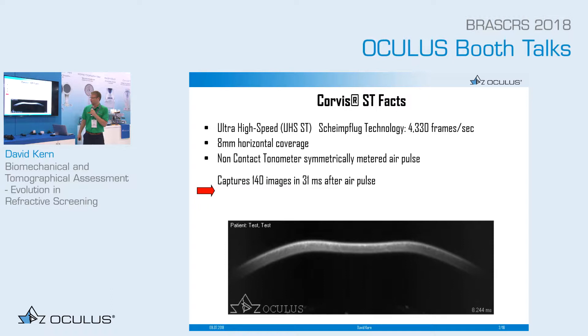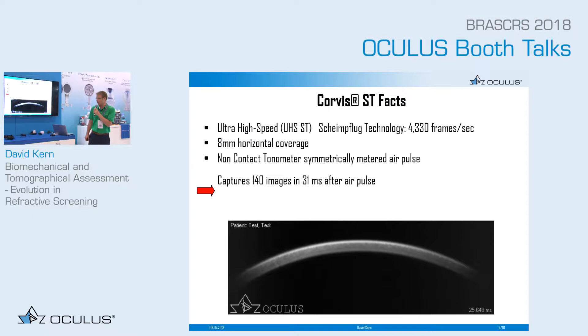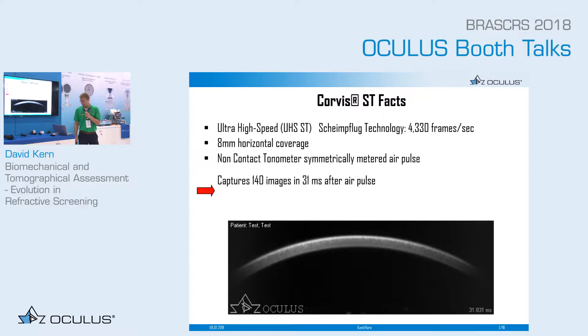During this video, 140 images are captured in 31 milliseconds during the air pulse.